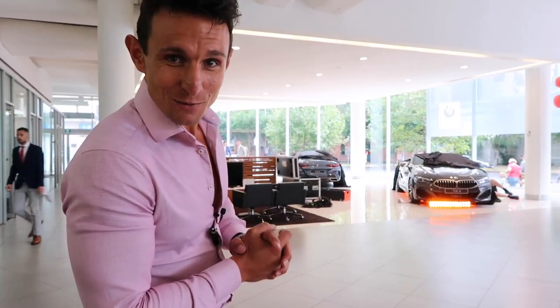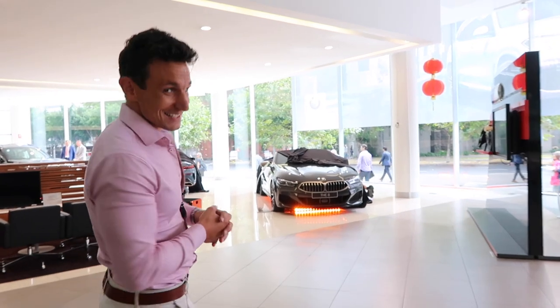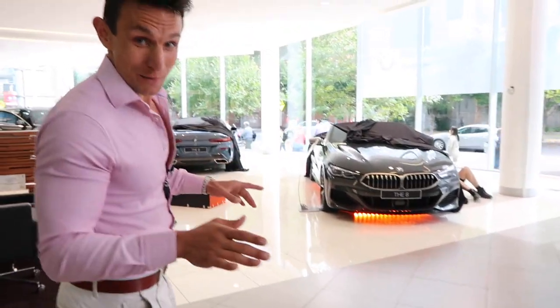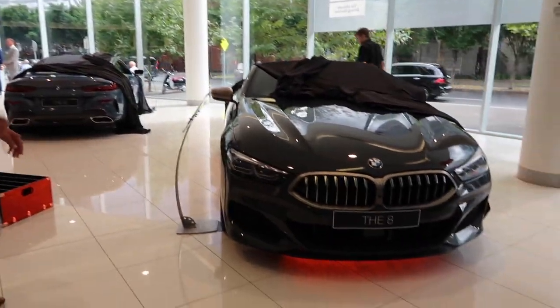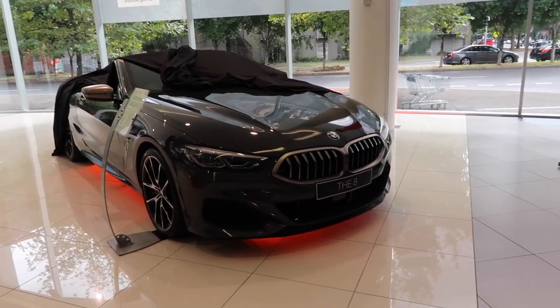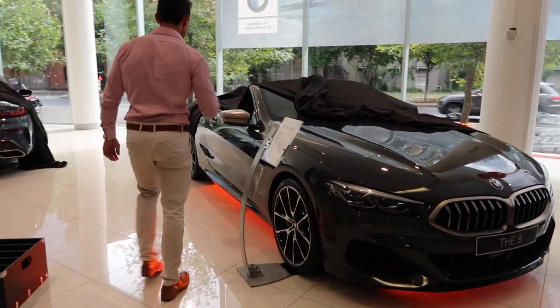Today we're here at BMW and we're gonna go and have a peek at this thing. This is the new 8. I'm not quite sure if I'm meant to be doing this, but we're gonna step out on a limb. Have a look — this is the frontage. Yes, it's lost the dipping headlights. This is the 850 convertible though, and I'm super excited so I'm gonna take this off.